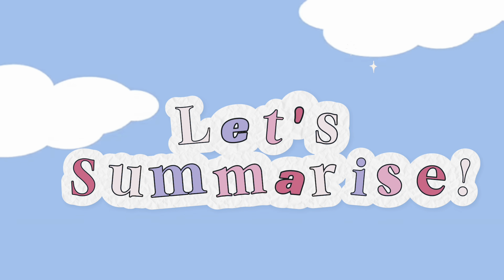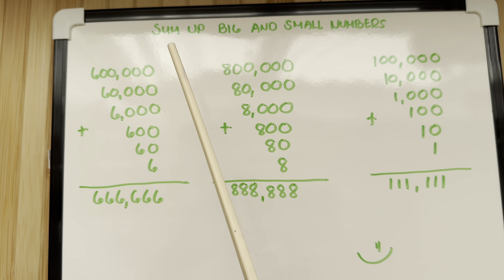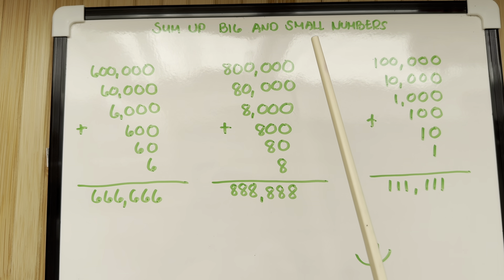Let's summarize. Let's sum up big and small numbers.